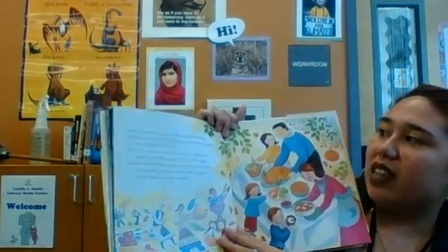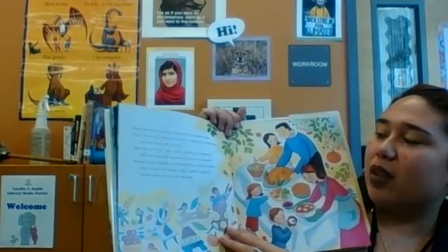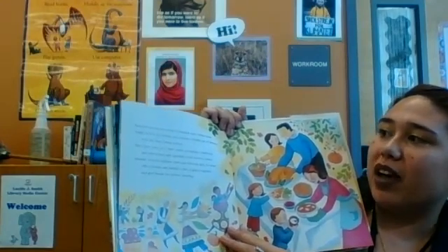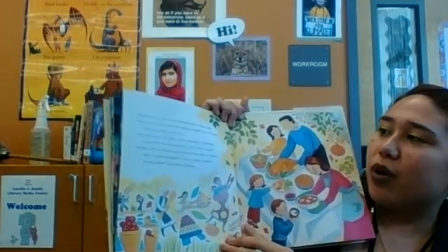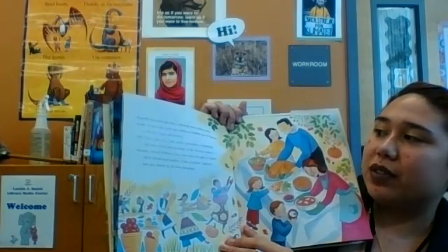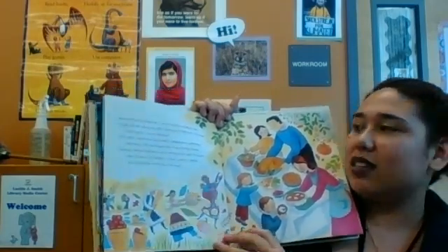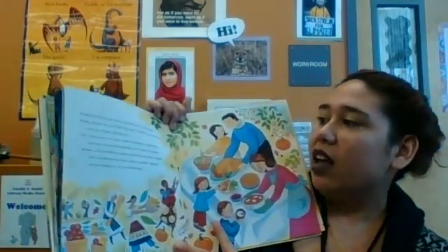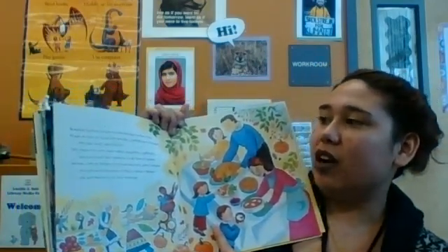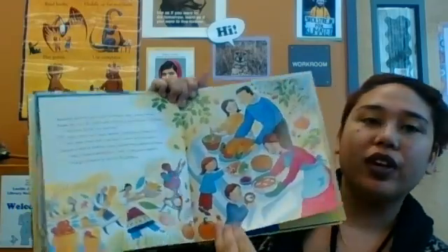Bountiful harvests have been celebrated since earliest times. People all over the world still celebrate a fruitful year of farming with fun, feasts, and festivals. They enjoy corn, rice, yams, apples, pumpkins, cranberries, and other fruits and vegetables of the harvest season. Autumn, with its brilliant colors and delicious gifts of nature, offers friends and families a time to gather together and give thanks for all their blessings.